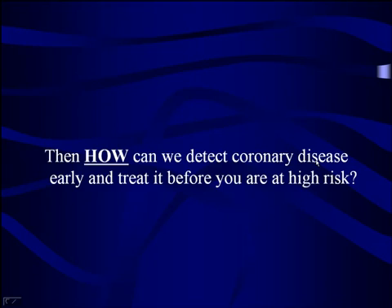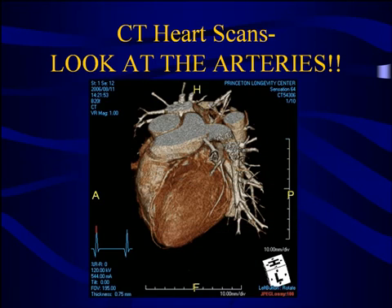So how do we pick up the presence of coronary disease earlier and treat you before you get to be at high risk? Really, the only way is to look directly at the coronary arteries with a scan.